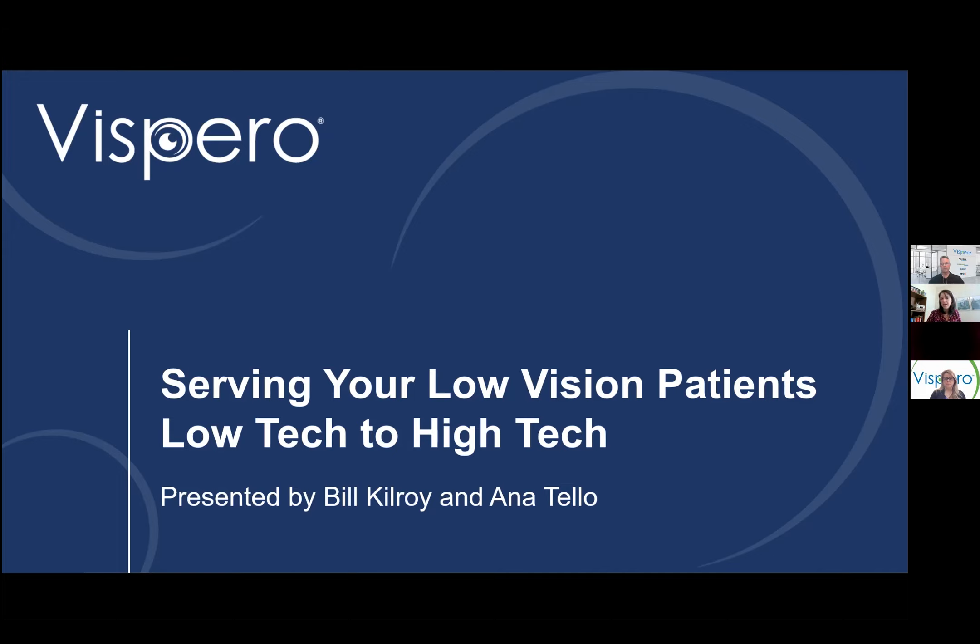We'll have about a 20-25 minute presentation and then a short Q&A at the end. We'll be out of here by 12:30 Central, 1:30 Eastern. I'm going to turn it over to Bill Kilroy. Take it away, Bill.